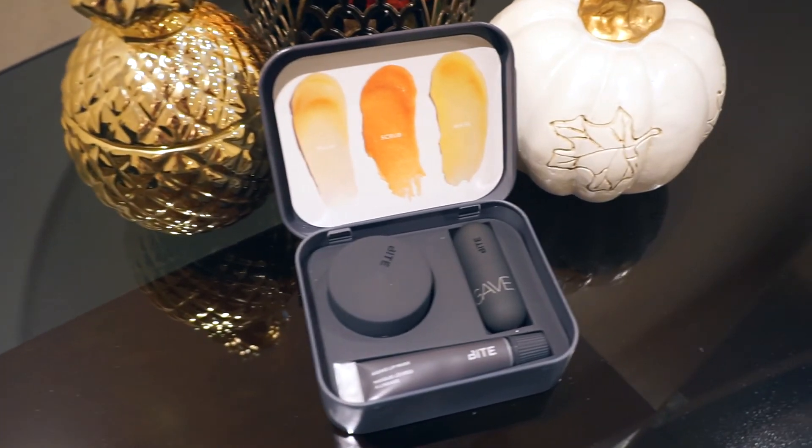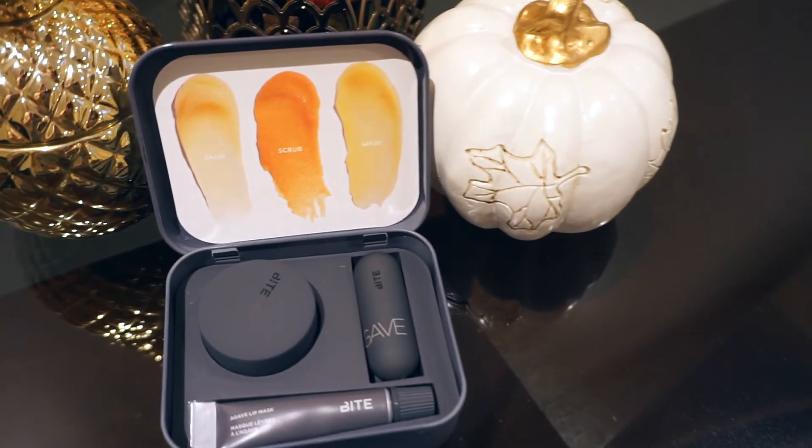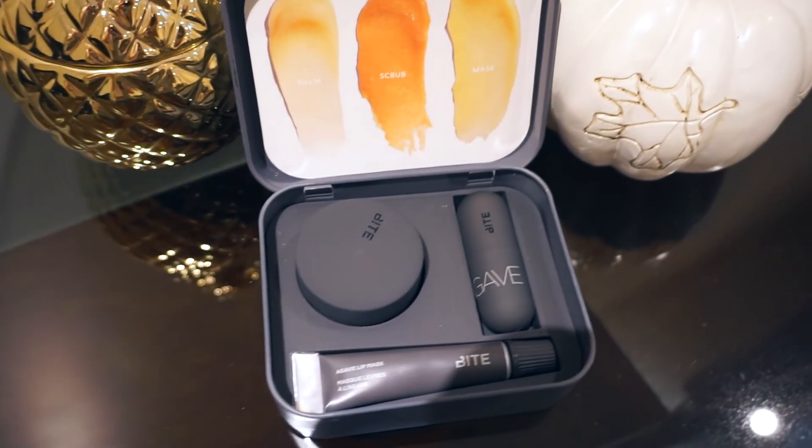I applied the agave lip mask last night before going to bed and I woke up with the softest lips ever. So I would definitely suggest the agave lip mask if you suffer from really dry lips during the fall time, because it is a life changer and it works amazingly.